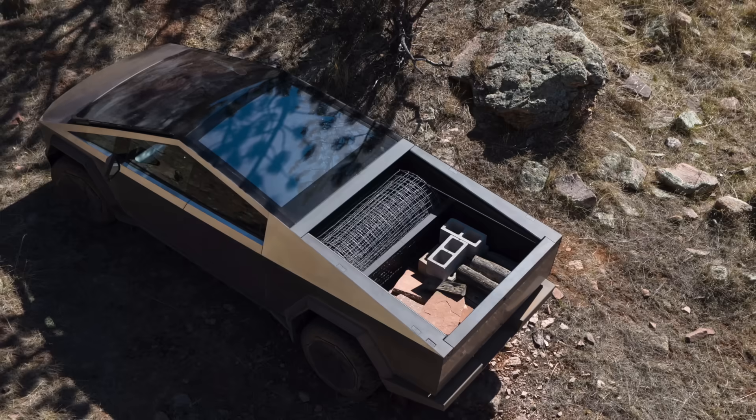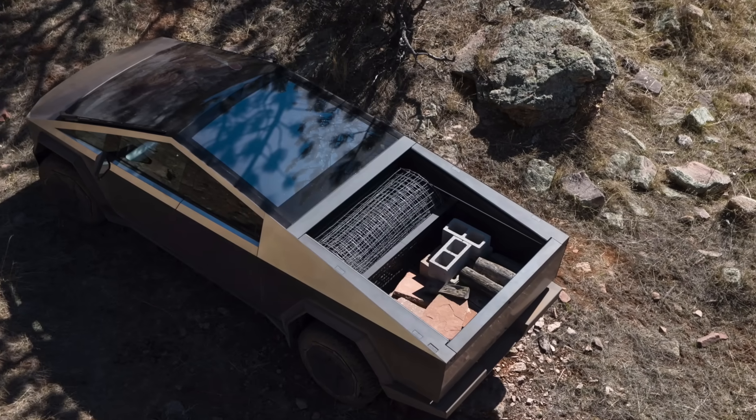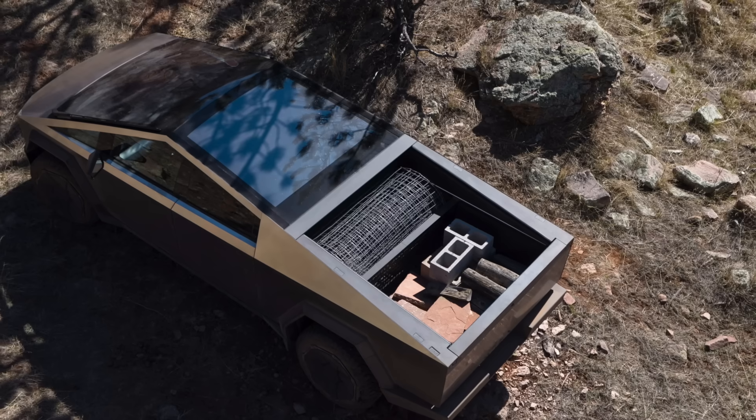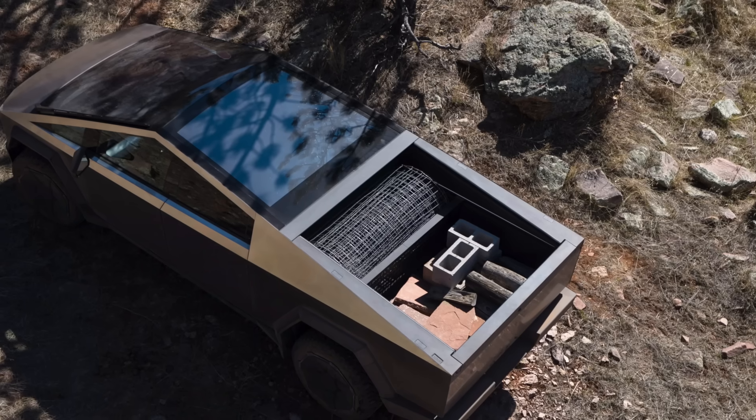It also builds into the mythology of the brand. Tesla isn't just selling you a truck — it's selling you the idea of a future-proof machine built from the same stuff as a spaceship.